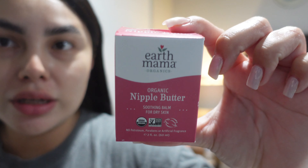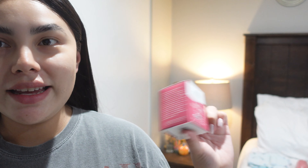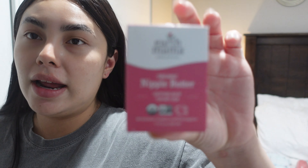The next thing I'm taking is some nipple butter. This one is from Earth Mama and I heard it's really good. When you start breastfeeding, your nipples become very sore since they're not used to the baby sucking on them — they become very dry. I heard this works amazing, so I'm gonna be taking this.